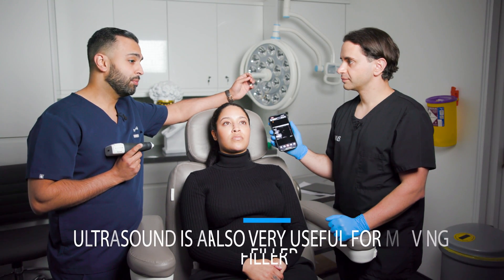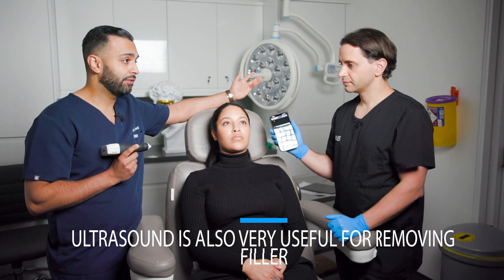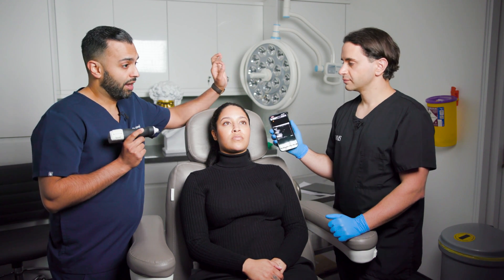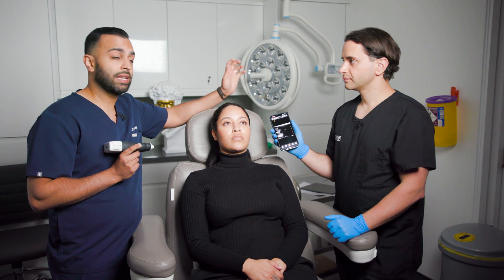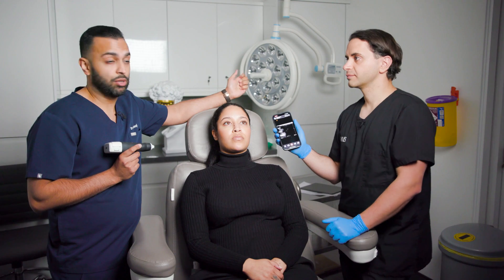We also use it to examine and remove filler. If there are any problems with infection, or if you don't like the look of the filler, you can use it for that too. You can use ultrasound-guided injections to dissolve filler or for intralesional steroids. There are many uses and it really improves your practice.